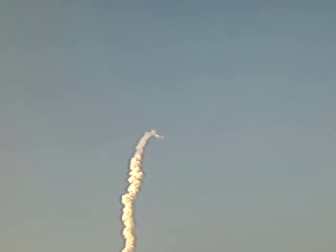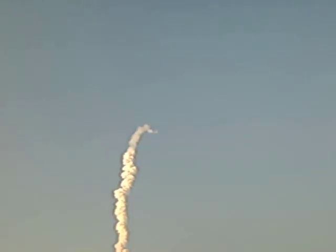Endeavour's onboard computers commanding the main engine nozzles to gently swivel, aiming Endeavour for a precise keyhole in space for main engine cutoff. 2 minutes 25 seconds into the flight.